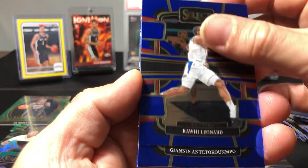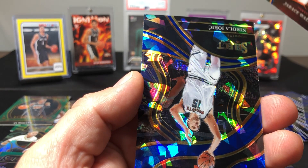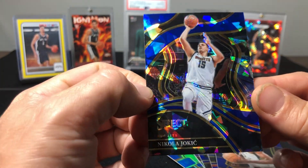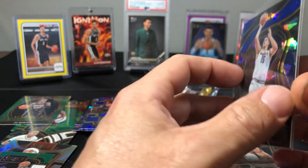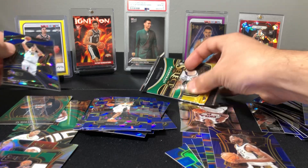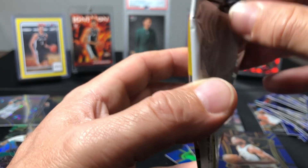Let's see what happens here. Kawhi, Giannis, Jaires Walker. Oh, that's not bad — there's our courtside we've been looking for. It's a blue cracked ice courtside Jokic — that's not bad. MVP. That's one of the more notable hits in this last pack out of six megas.